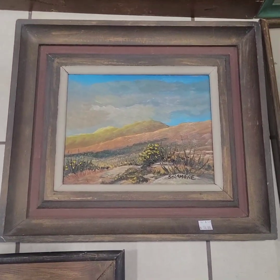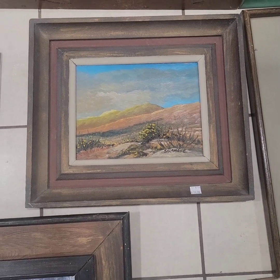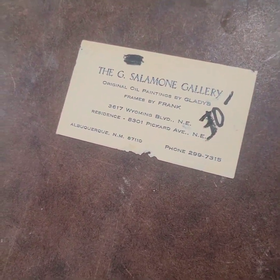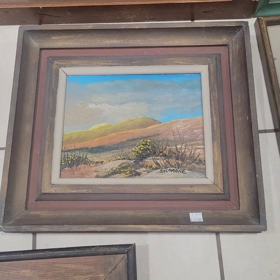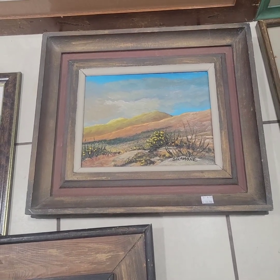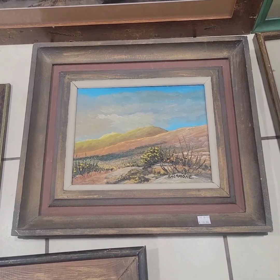Beside these paintings is this one by Gladys Salomon — Frames by Frank, I assume is her husband. 1960s Albuquerque artist, known artist. That's an easy $250. I paid $50 for it — it's the most money I paid for any of the paintings. But I know I can get $250 really quick on it.